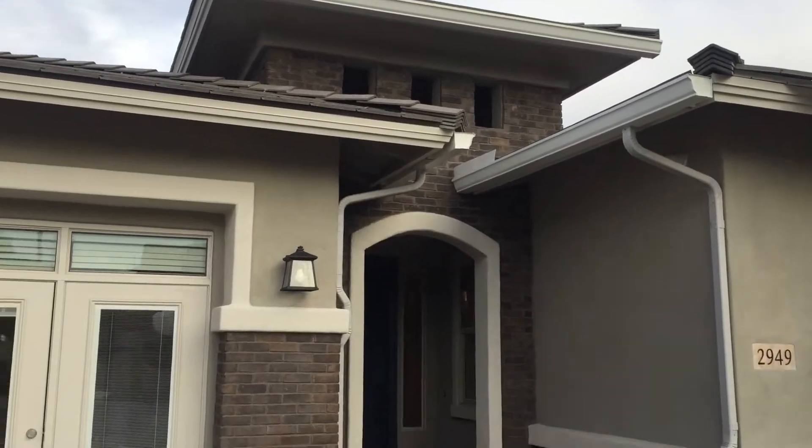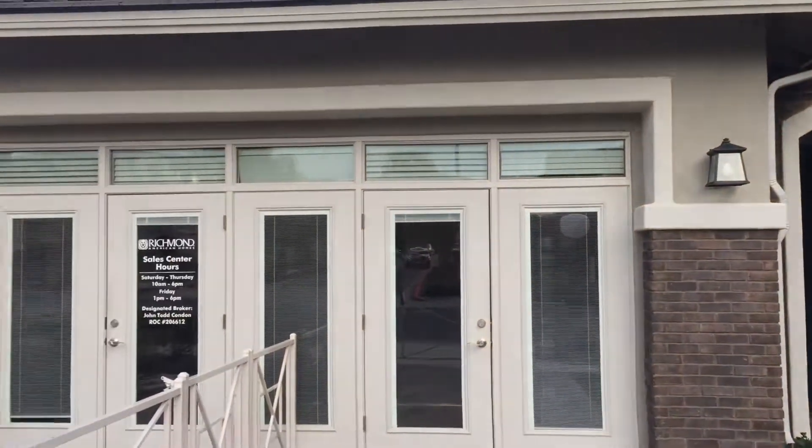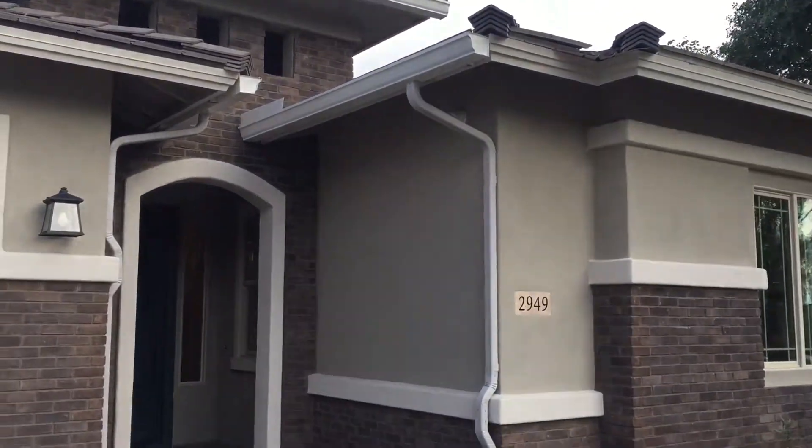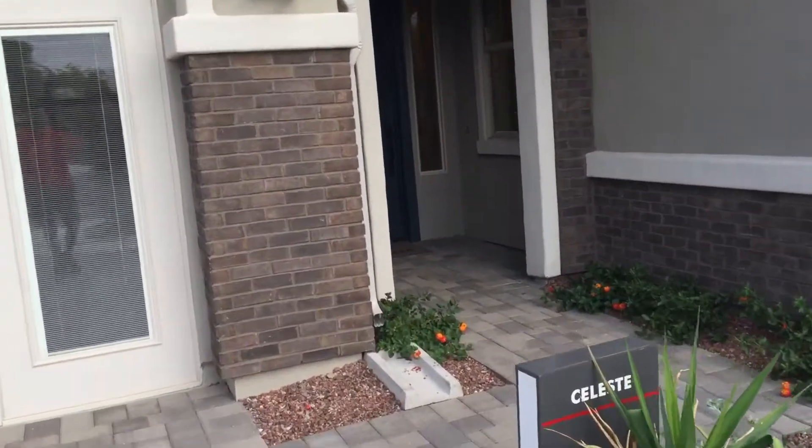Hi, I'm Lori Levine of the Levine Team and here we are looking at a Richmond American Homes model home. This model is called the Celeste and it's in Virado. We're just going to go in and have a look.